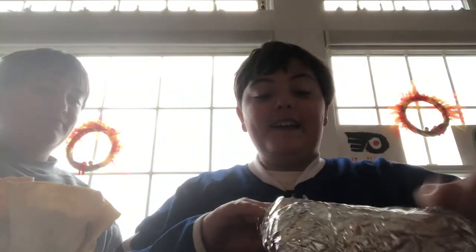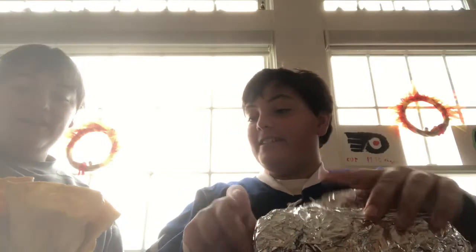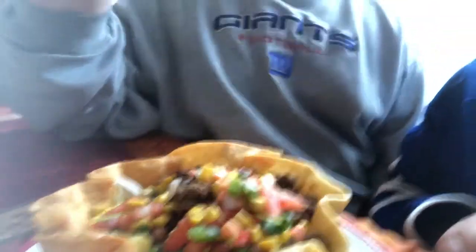So what did you get, Gero? I got a burrito with ground beef, sweet chili sauce, lettuce, cheese, sour cream, and pinto beans. And I got a taco salad with beef, lettuce, pingo de gallo, and beans and corn.